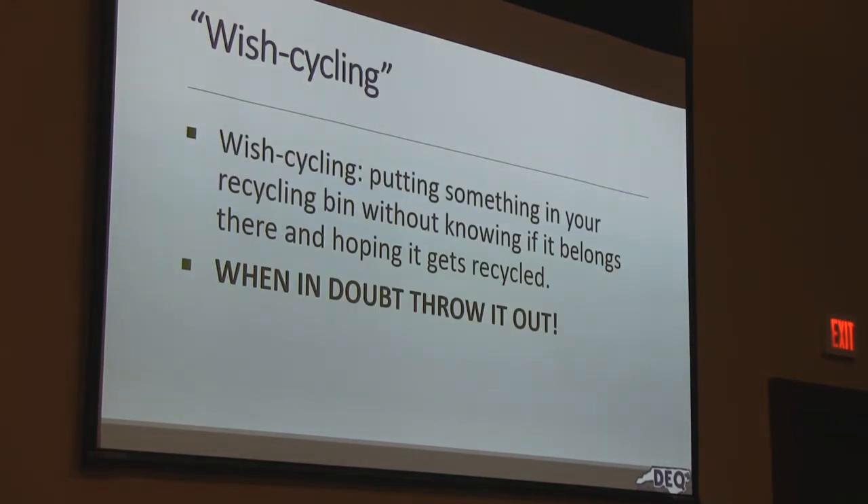How many of you have ever heard of wish cycling? That's when you pitch something in the recycle bin in the hopes that it can be recycled. For instance, an extension cord — it's covered in plastic, right? So let's recycle it. But there's a lot of metal wire in that thing too, and that wire's going to get in those recycling machines, tangle it up, the machine's going to stop, and somebody's going to have to crawl in there and get it out. If you're in doubt, throw it out. If it's just killing you and you want to recycle it, call me at 586-7509.